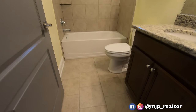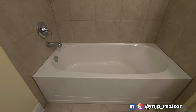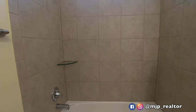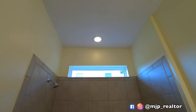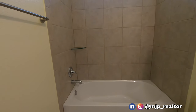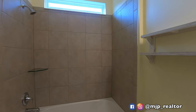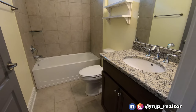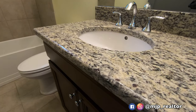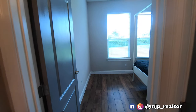This is your downstairs bathroom — whenever you have guests over, this is the bathroom they'll use. They put recessed lighting in there. You will get a shower curtain rod. I love the little shelf they put right there in the bathroom. Not a bad choice of tile color — it's nice having the tub. And of course we have granite countertops in this bathroom as well. All the bathrooms have granite. There's also a linen closet right here before you get into the bathroom.